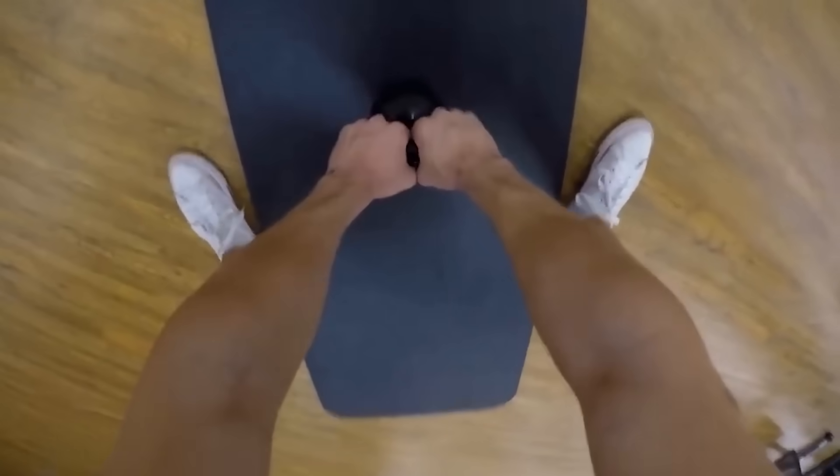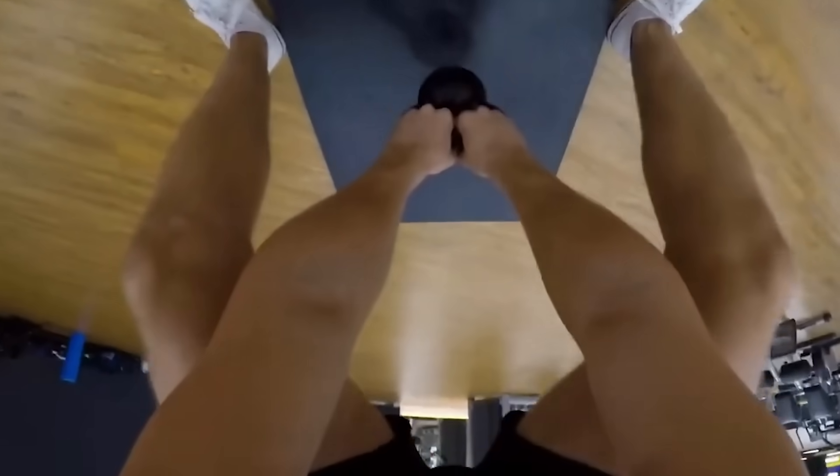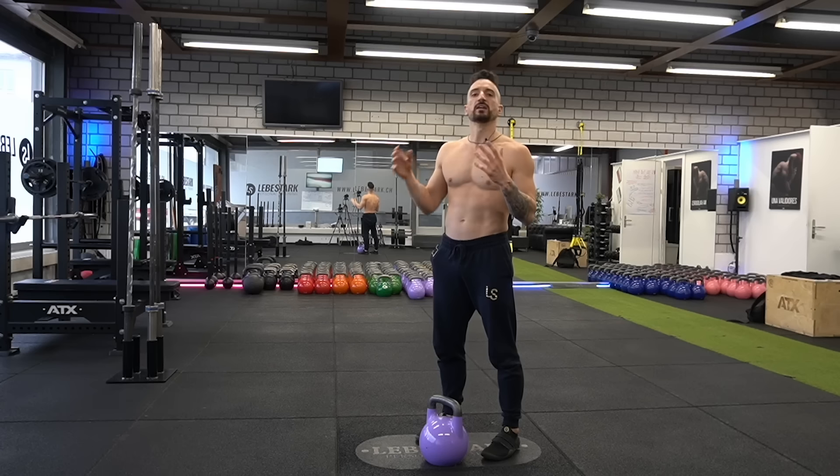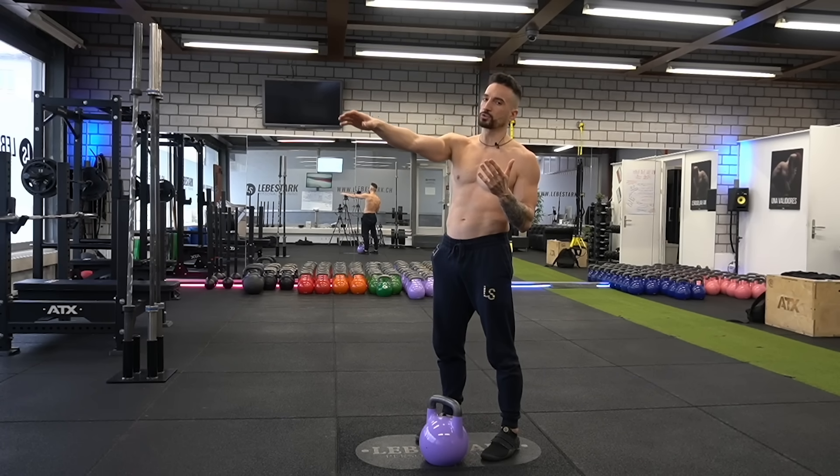Mistake number three: arm dominance. We human beings are hands-and-arms creatures — we are used to moving stuff with our hands and arms. With the kettlebell swing, this all changes. The hips lead and the arms only heave. Here's how to correct this: by letting gravity do its thing once the kettlebell drops, letting the arm loose.